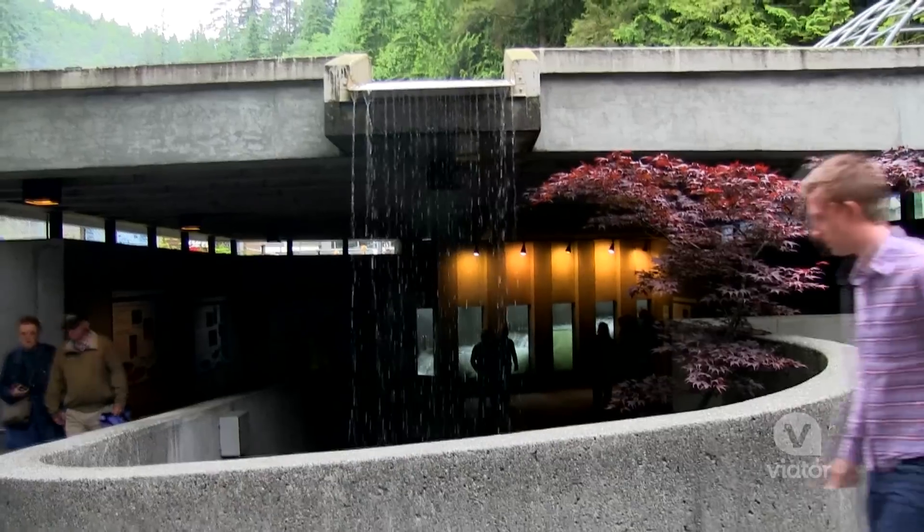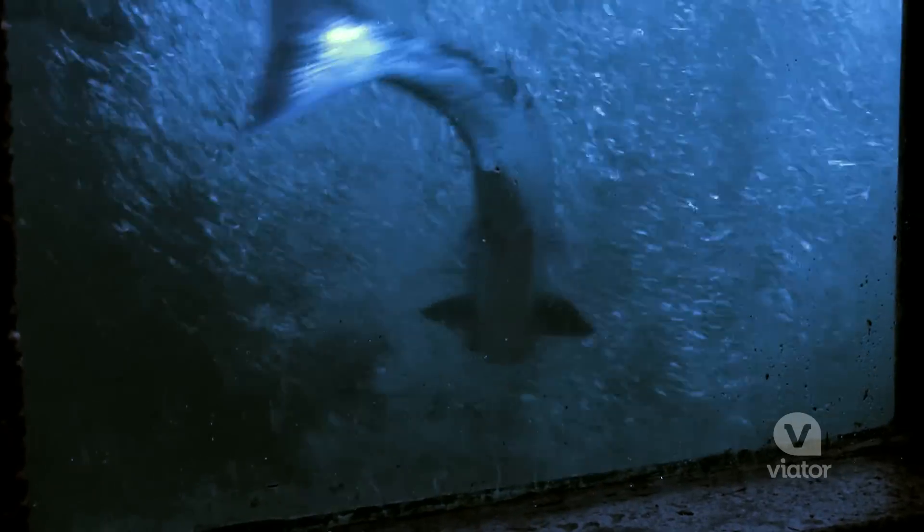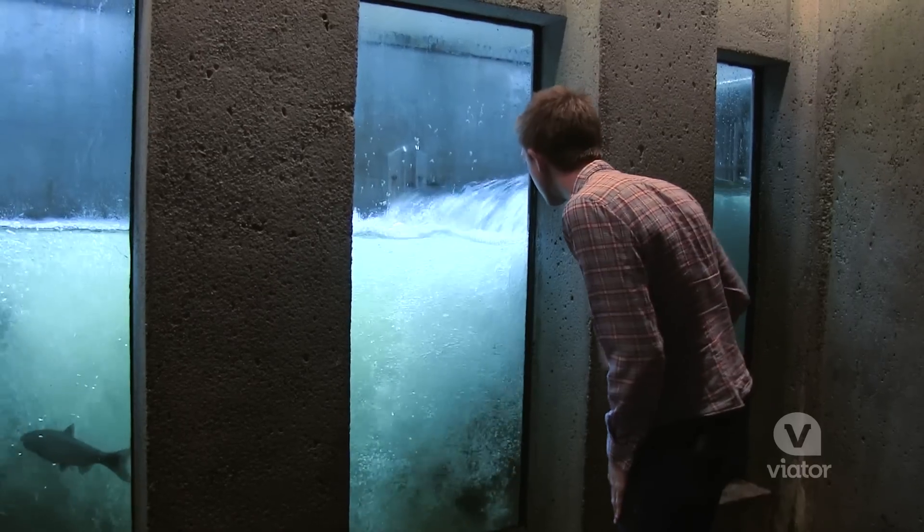Today on the North Shore Tour, we're going to head up to the Capilano Fish Hatchery. There's salmon in these tanks and they're jumping up this makeshift river. I think I just saw one jump.